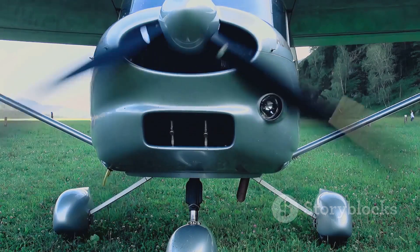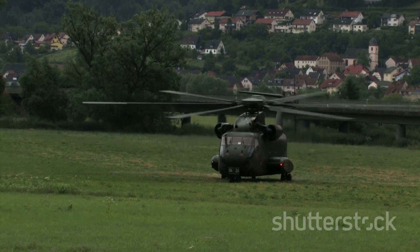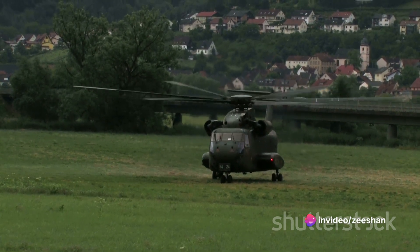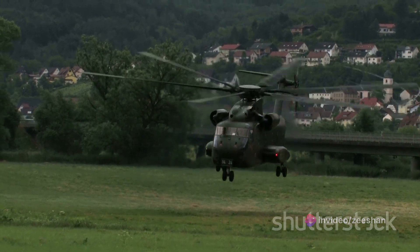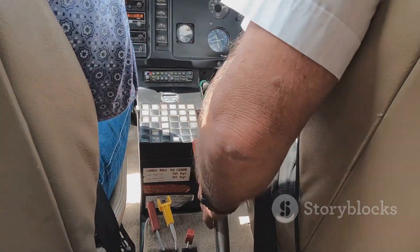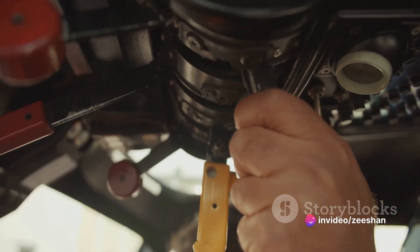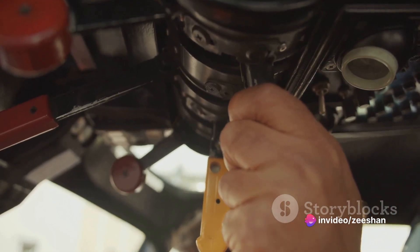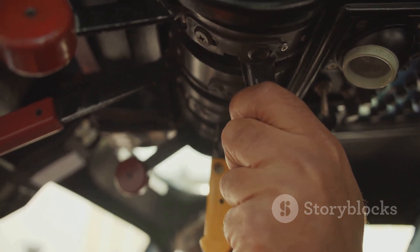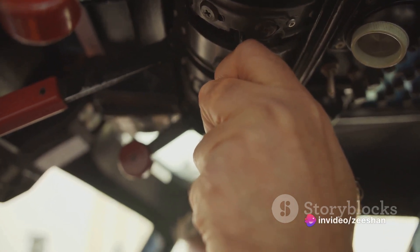The rotors are powered by two turboshaft engines that convert fuel into mechanical energy, which is then used to spin the rotor blades. The more power the engines produce, the faster the blades spin and the more lift the Chinook generates. Control is achieved by manipulating the rotor blades — by changing the angle of the blades, a process known as cyclic pitch, the pilot can direct the lift generated by the rotors. Want to move forward? Tilt the blades forward. Need to move sideways? Tilt the blades to the side. It's a delicate balancing act that requires skill and precision.